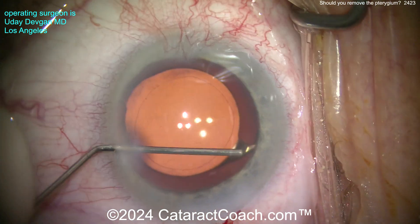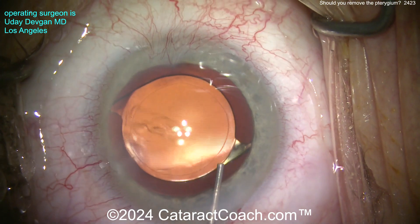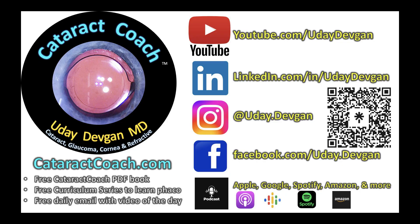And that's what we delivered here. Look at this video — look at that beautiful capsulorhexis, by the way. That's a beautiful outcome. This patient had such a beautiful outcome: 20/20 vision the next day, so happy. And the patient doesn't mind the pterygium — it's not that big of a deal.